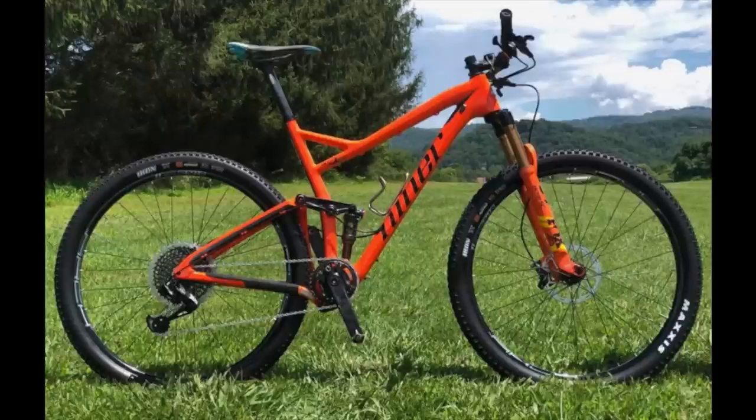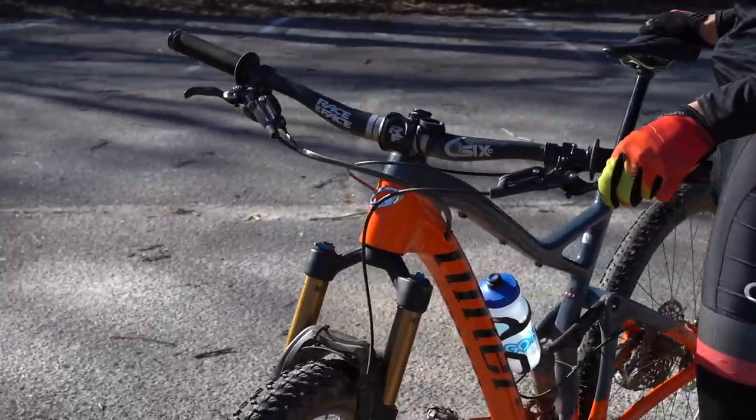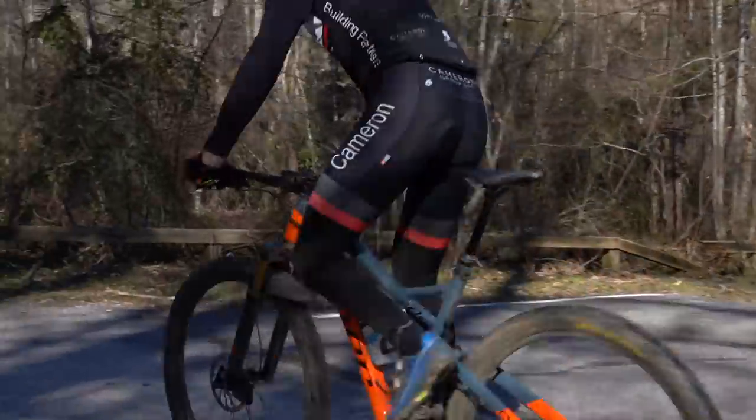Let me start off by describing what the Jet 9 is to me, and that is a training bike. I do my racing on the RKT 9 RDO, which is a 4-inch travel XC race bike. Where I'm located in Brevard, North Carolina, you don't see very many locals hitting the trails on anything that would be considered an XC race bike, and for good reason. Pisgah tends to eat bikes alive and the long rocky, rooty descents warrant a bike with more travel, hence the Jet 9. The Jet 9 is a carbon frame bike with 120 millimeters of travel in the rear and comes stock with a 130 millimeter travel fork — exactly what I needed to handle Pisgah descending without compromising all-day pedaling ability.